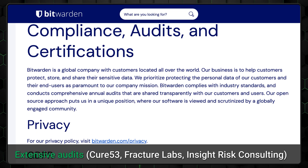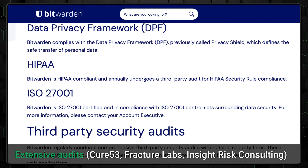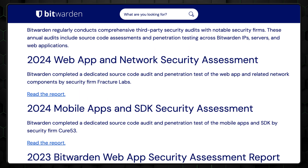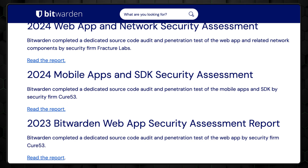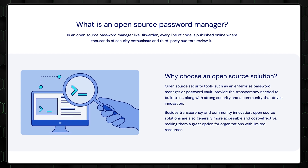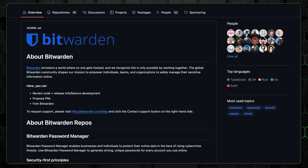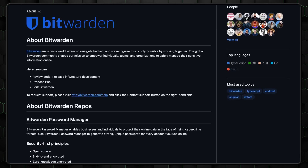However, Bitwarden goes above and beyond when it comes to security protocols. It boasts an extensive audit history with audits conducted by reputable cybersecurity firms, and this has helped many users develop a deeper sense of trust in the platform. Another big thing to note is that Bitwarden is an open-source password manager, which means there is a greater chance that vulnerabilities will be spotted and corrected before serious harm happens. However, in my opinion, open-source tools typically lack the support provided by other password manager tools.